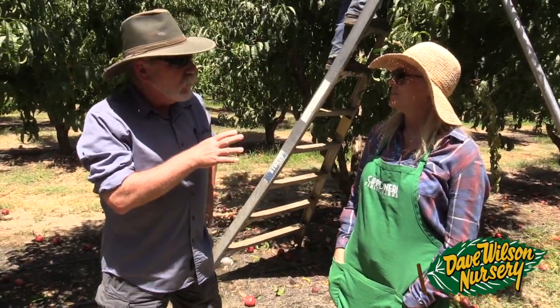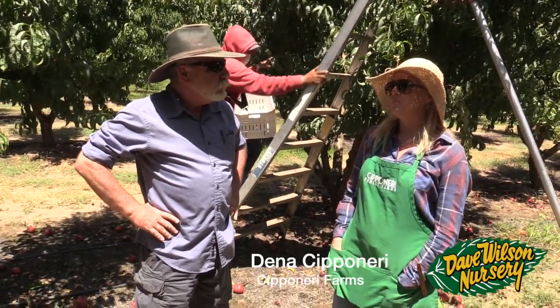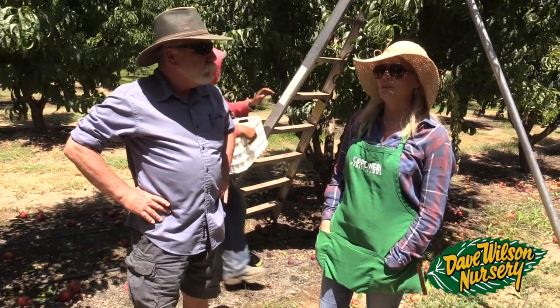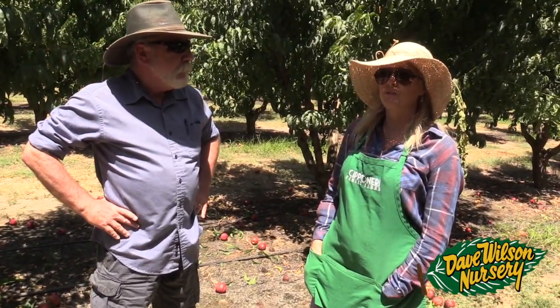So Dina, what are some of the local farmers markets that you sell at? Well, locally just our fruit stand here, and then we sell in Concord, Danville, and Pleasanton in the Bay Area and San Francisco. We go to about 20 farmers markets.